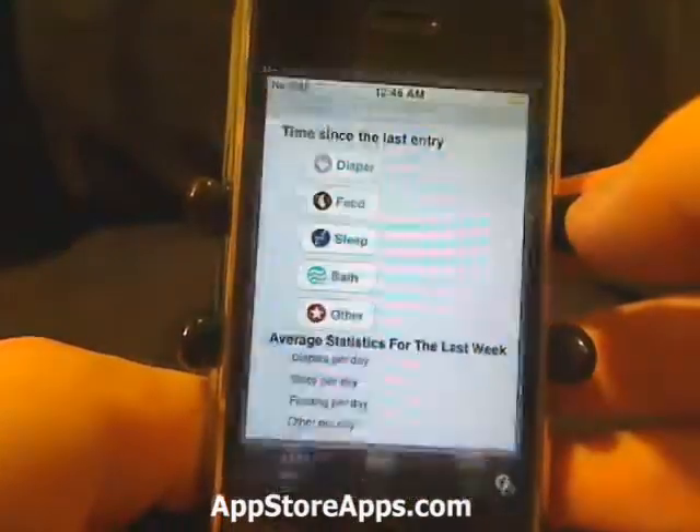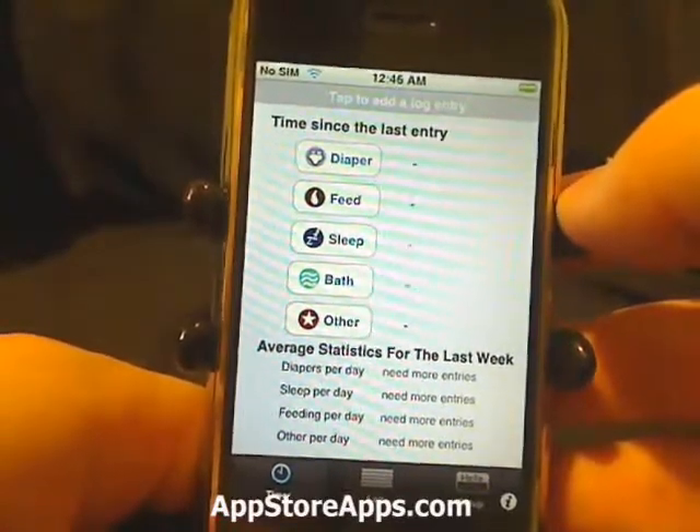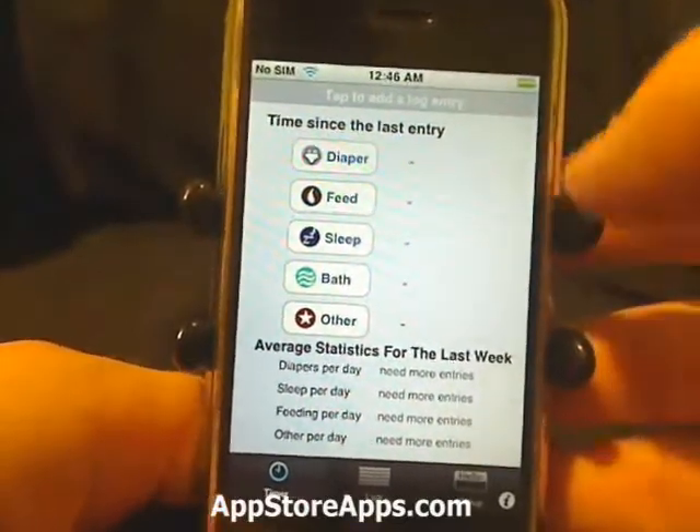This is the Baby Log application. This application is available in the App Store for $4.99.